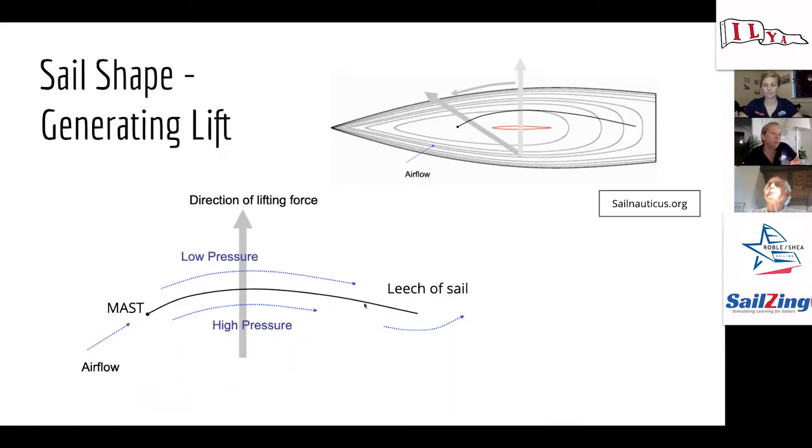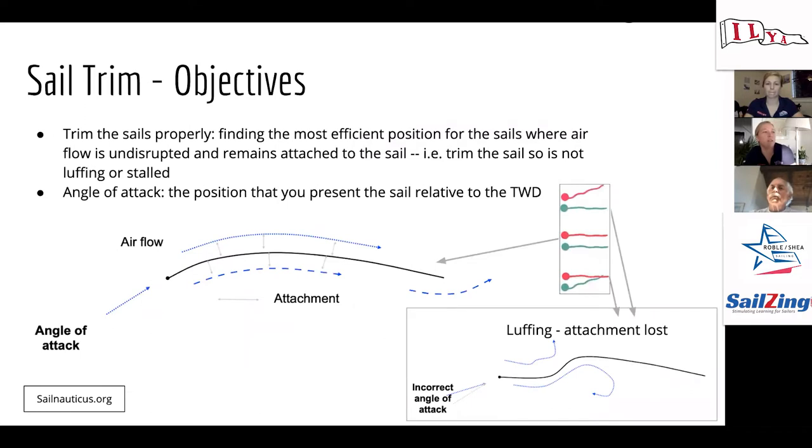If we overlay this sail on a boat — looking down aerial view — the little red thing is our keel or centerboard, which is our lateral resistance. Imagine we're hiking as hard as we can, and all those forces generate forward motion, which is the direction that we end up sailing. We're going to breeze through a few slides and then pause for questions at the end of this concept.